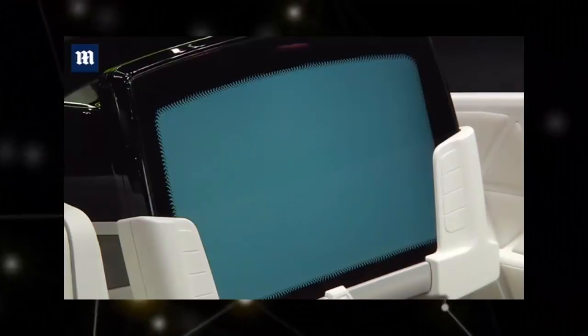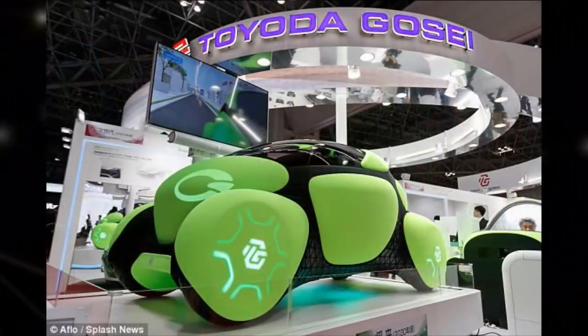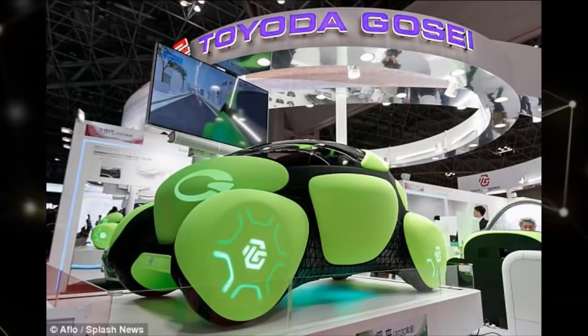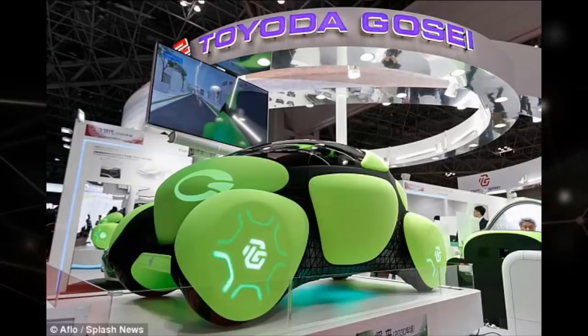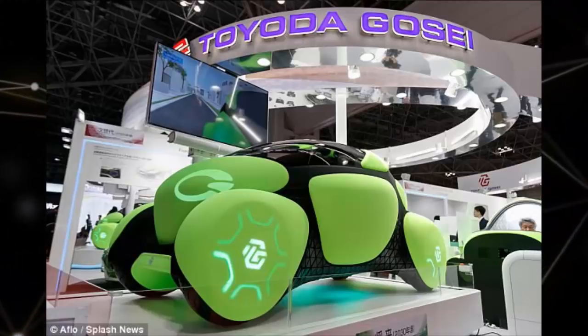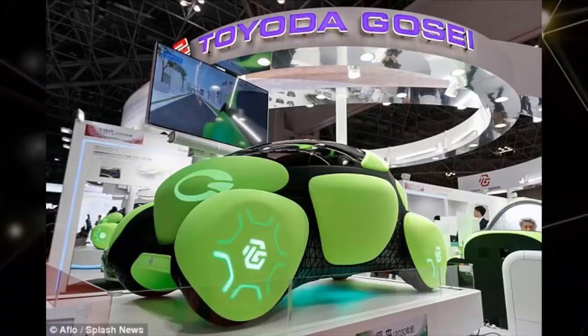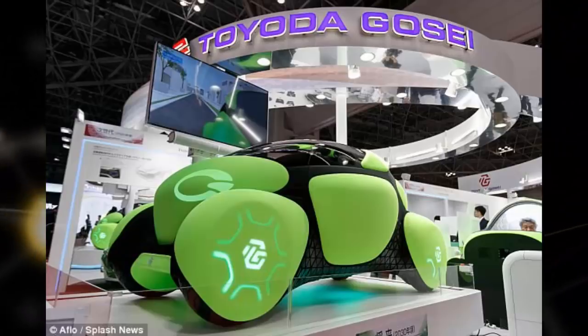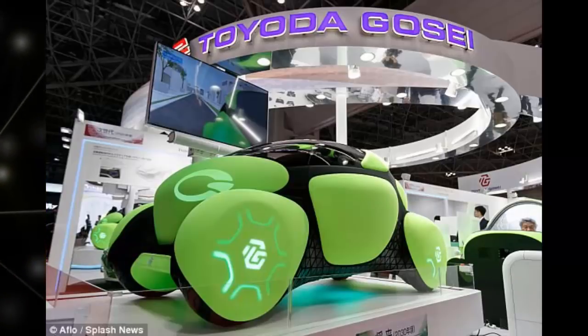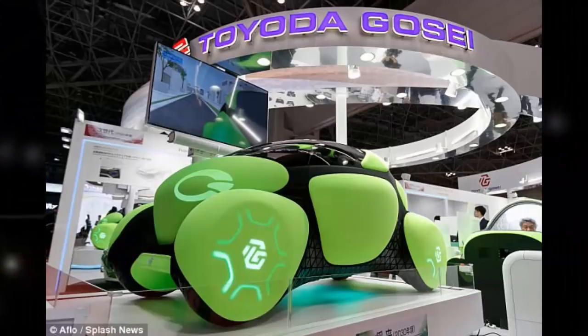The inside of the ultra-compact car is lined with softly textured material, according to the firm. It also contains LED lighting to create a soothing space. With airbags on the outside, the car aims to make driving safer for both the rider and pedestrians by absorbing the impact to minimize damage in a collision.